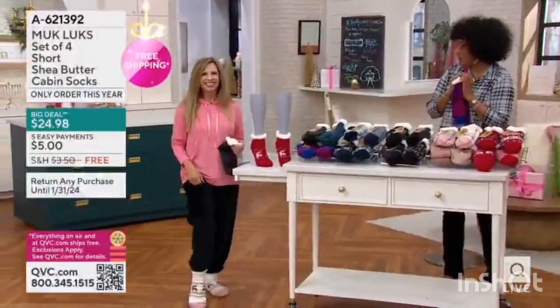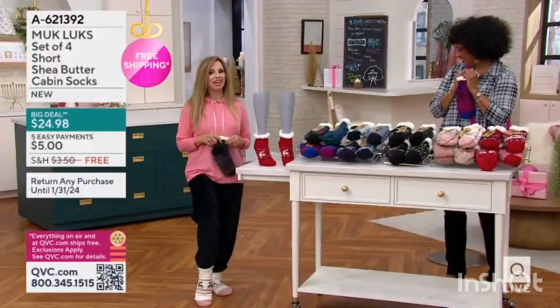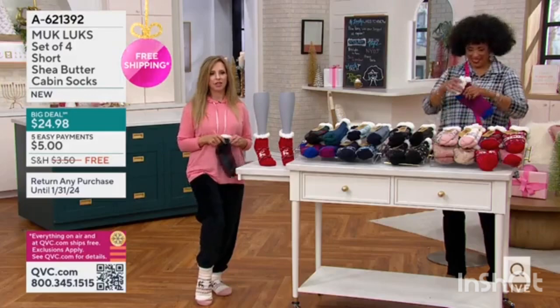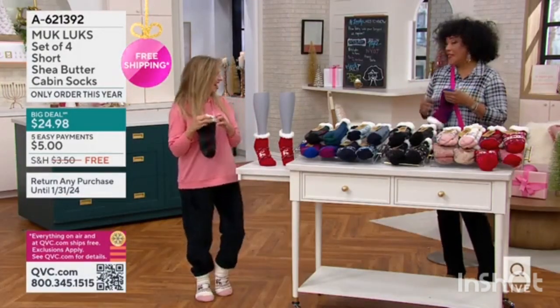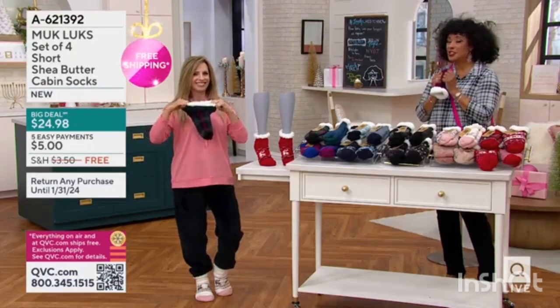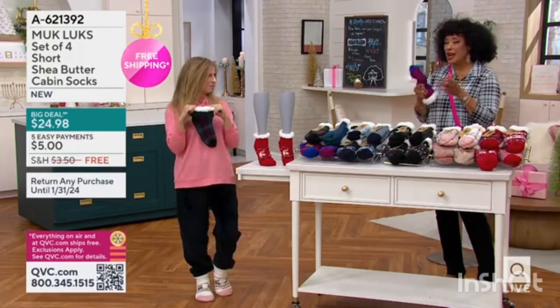Even if they don't know they want them, they want them. Oh my goodness, yes. And if you give them to somebody, you're kind of on. These are — I love that they're four individual gifts. There's probably not a person who wouldn't appreciate just cozy socks, whether you're scooting around the house.